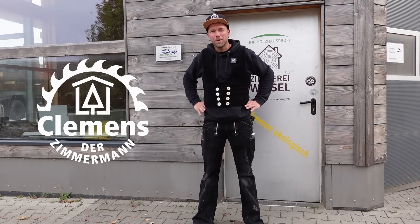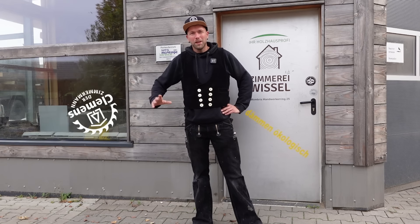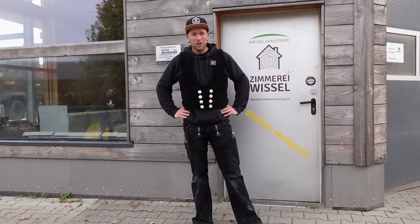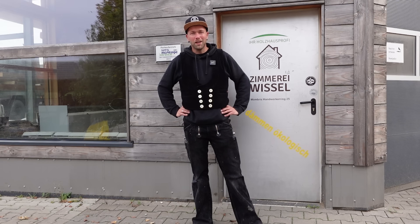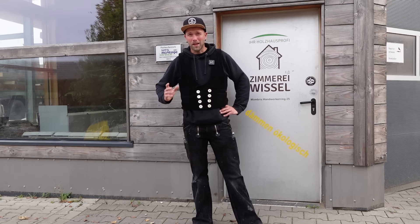Hallo und herzlich willkommen auf meinem Kanal, Clemens der Zimmermann. In der Vergangenheit habt ihr bereits ein Video von mir gesehen – Einblicke in den modernen Holzbau. In diesem Video will ich euch eine neue Maschine vorstellen. Wir haben hier in der Firma seit Anfang dieses Jahres eine neue Nagelbrücke, die M300 von der Firma Weinmann. Warum wir uns für diese Maschine entschieden haben und wo wir darin die Vorteile sehen, das zeige ich euch in diesem Video.